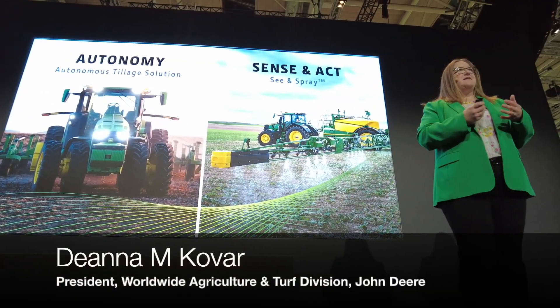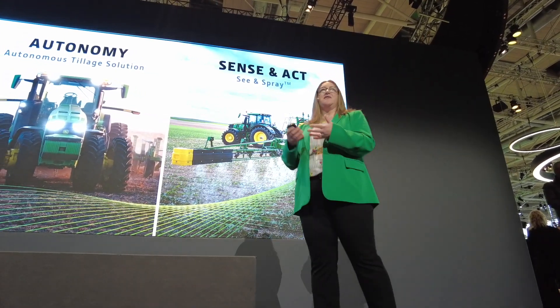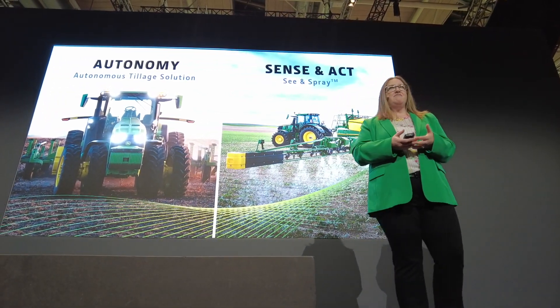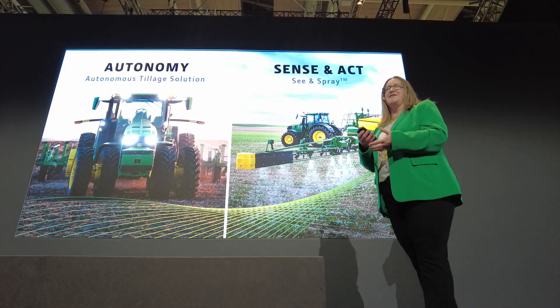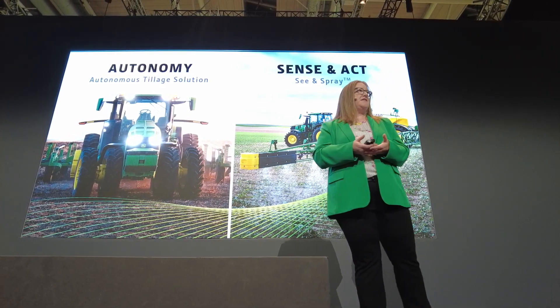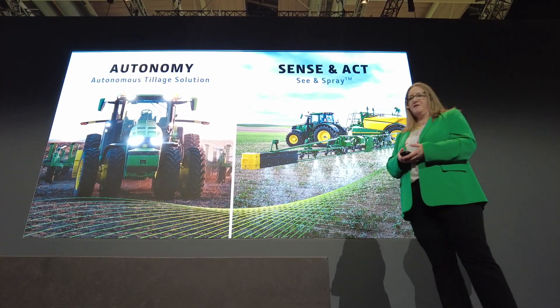This is the tip of our technology stack. It's our opportunity to help our customers deal with the problems of finding skilled labour, to make sure work gets done on time and in the way they expect. As I speak, I'm certain there are autonomous tractors tilling the post-harvest fields in the US. We continue to build on our autonomous products and look forward to expanding them in the future.